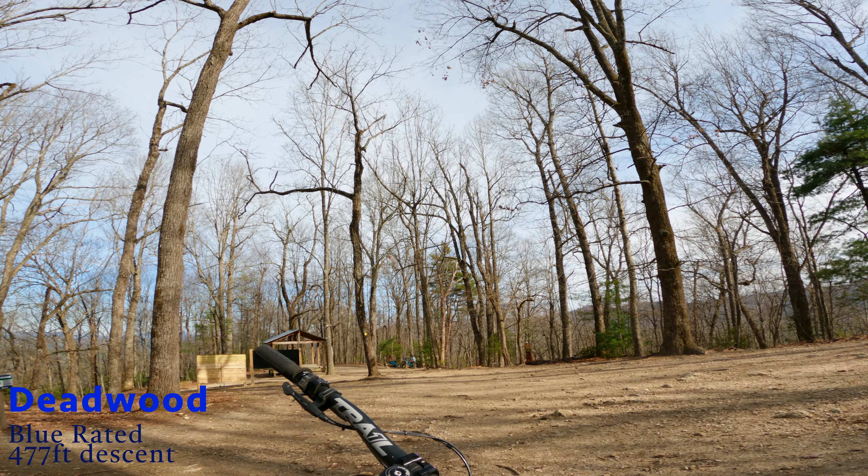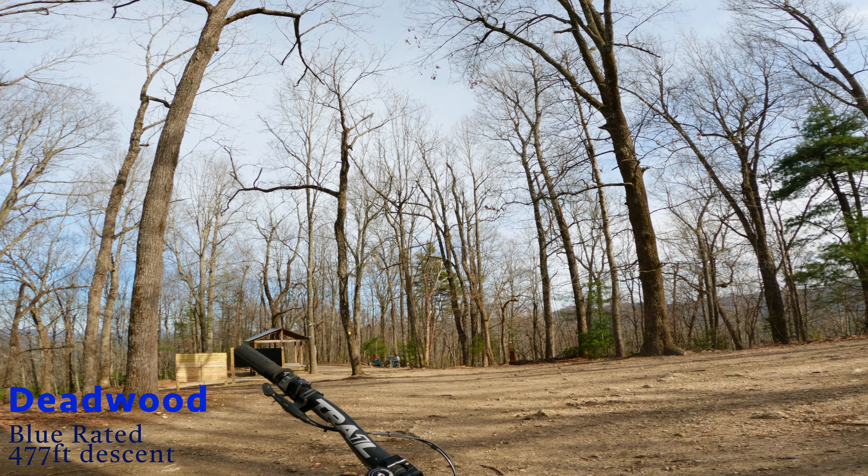This is Deadwood — it's a 477-foot descent and the latest blue trail at Canuga. Just got a refresh, nice wall ride on it. There is some machine-built sections, a couple of hidden doubles here and there that we'll hit.